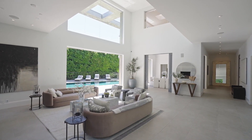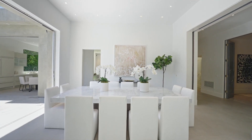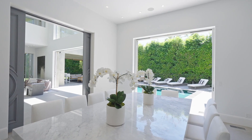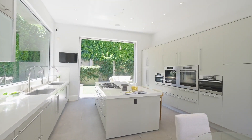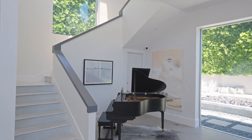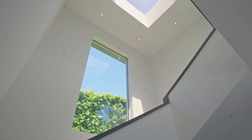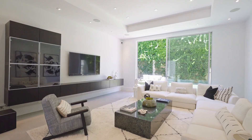Step inside to discover a grand formal living and dining room, complemented by an elegant dining room, a cozy media room, and a chef's kitchen adorned with high-end appliances. The soaring 20-plus foot ceilings and an abundance of natural light create an inviting ambiance throughout.